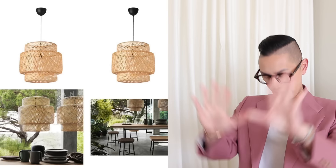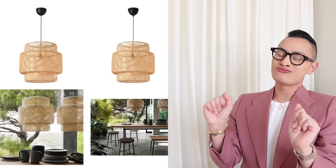Item number one is the Sinner League Basket Pendant. I have seen everybody have this pendant in their dining room, in their kitchen. This is not the pendant to get if you are looking for an affordable basket-style pendant.